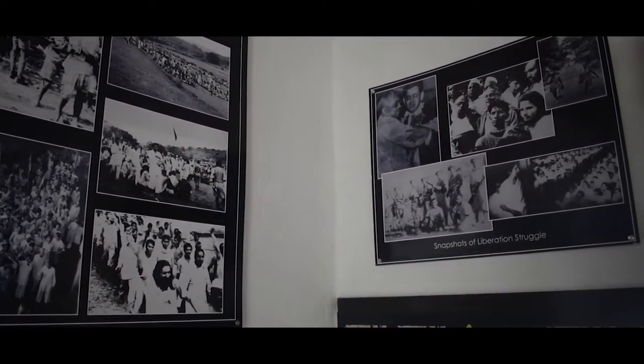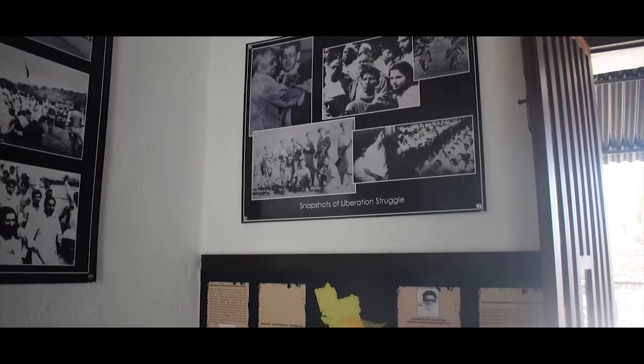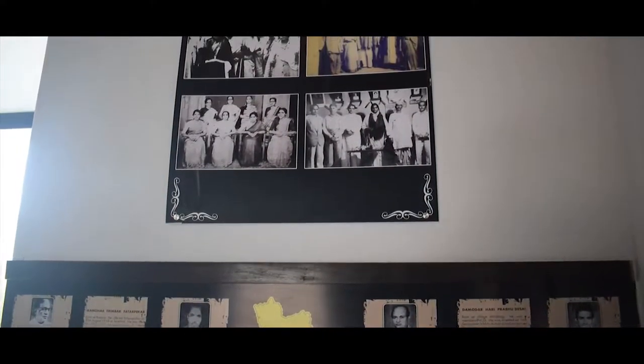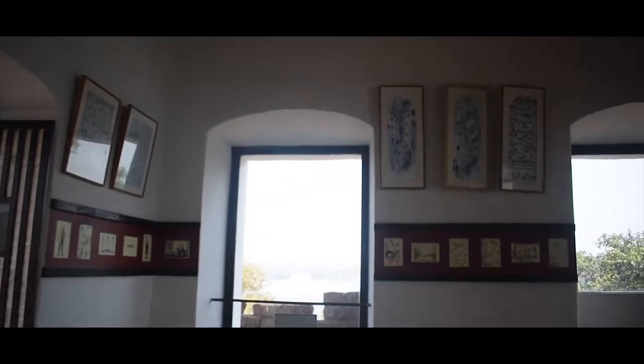The fort was built during Adil Shah's rule, and later renovation started in 2008 by General de Kuna, a well-known archaeologist. When you enter the fort, there are pictures related to Goan heritage and ancient images. Towards the top, there is the Mario Miranda Gallery. General de Kuna and Mario Miranda used to be very good friends, and when Mario Miranda passed away, he was given a state funeral. That's when the General decided that after restoring the fort, he would have a special gallery for his friend.